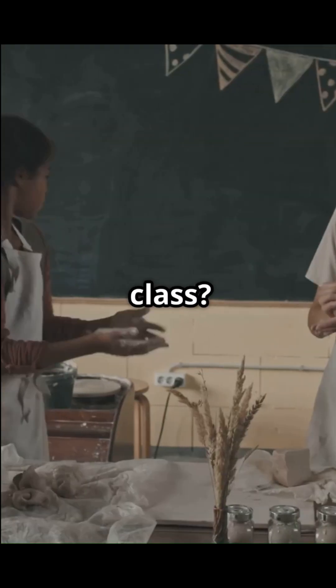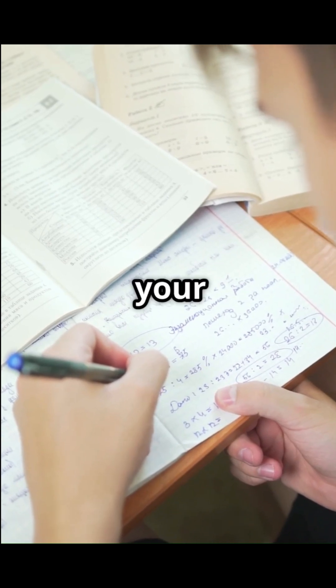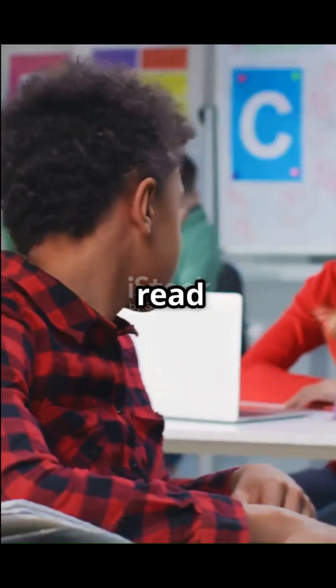How do you talk secretly to your friend in class? Easy — you both agree on a secret code. Then you write your messages using that code. Only your friend can read them.